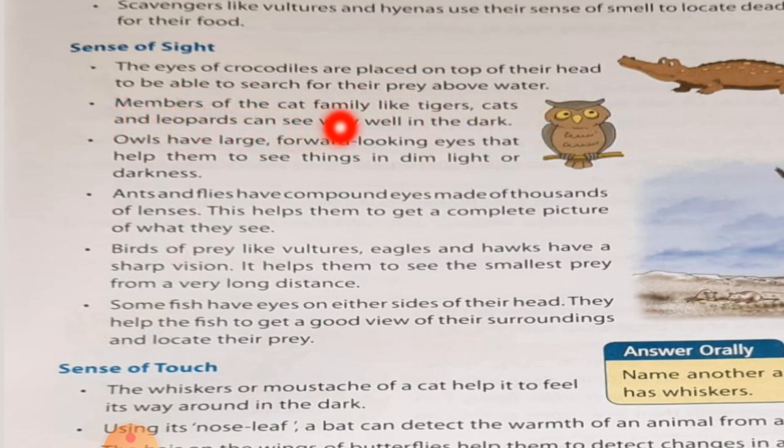Members of the cat family like tigers, cats, and leopards can see very well in the dark. So cat family members such as tigers, cats, and leopards can see things very clearly even in the dark.